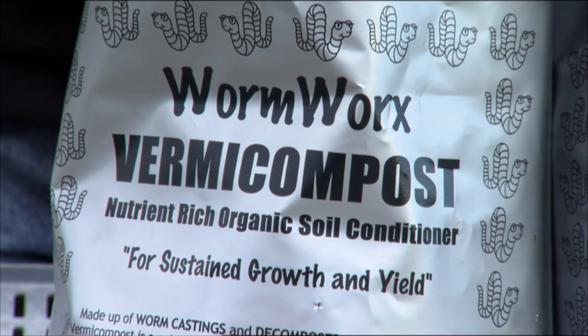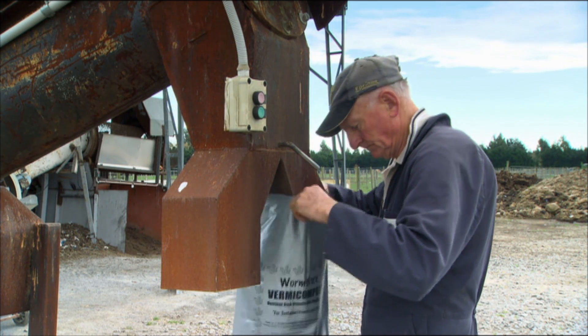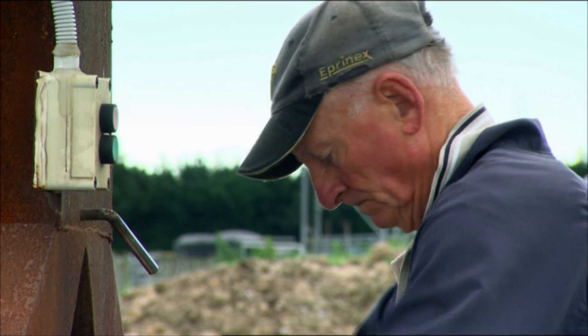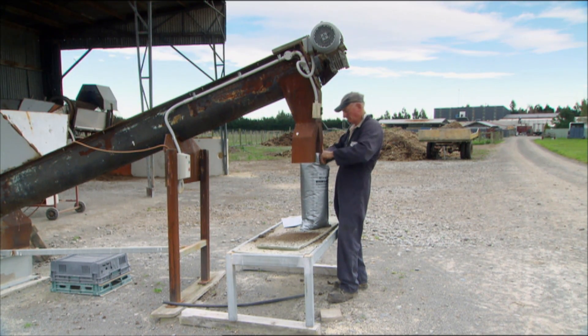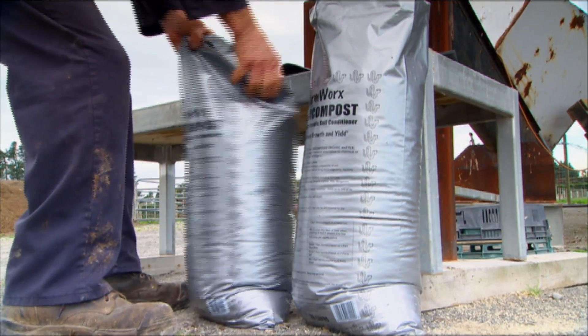We'd be spending less than $100,000 a year on getting rid of our waste at the moment. We think it's a really neat, tidy model — it achieves all we want it to achieve. It takes away the pig hair, the cardboard, and the paunch content, and we're able to have it disposed of in a reasonably hygienic manner. The worms consume the food and we end up with an end product which we're able to sell.